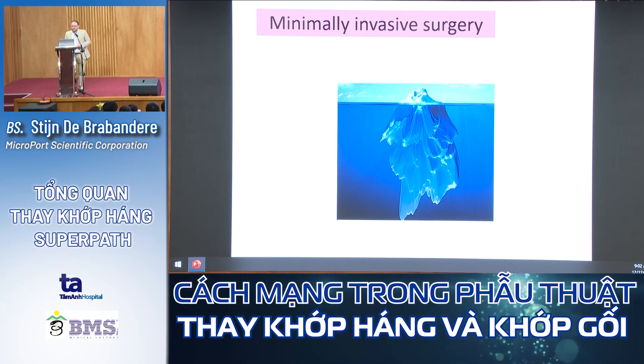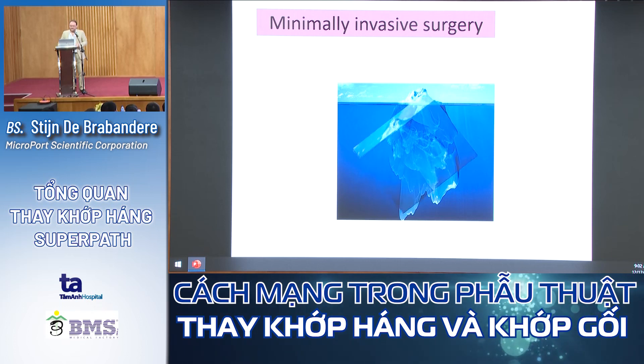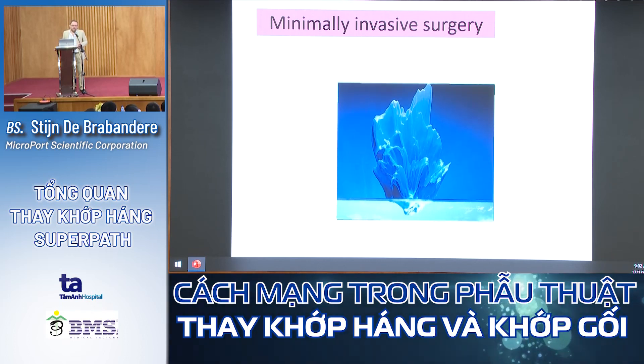Minimal invasive surgery is not a small incision on the outside with big releases in the depth. Instead, it's the inverse — we make a slightly larger incision, but what we do on the inside is the most important thing. We don't do muscle releases, we don't do capsule releases. Preserving the soft tissue envelope is essential.